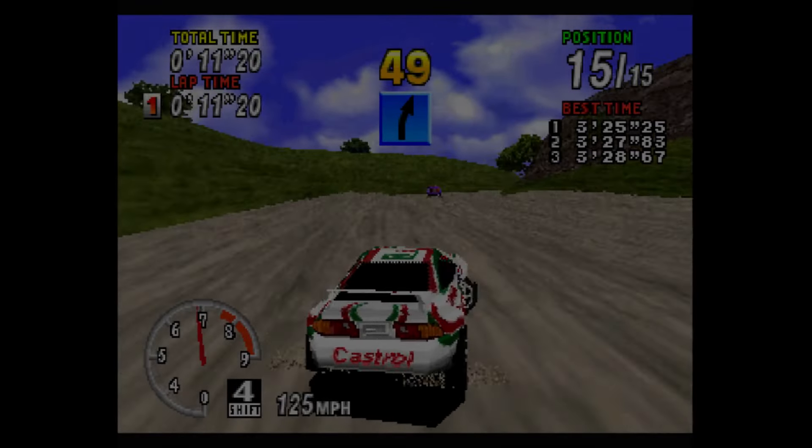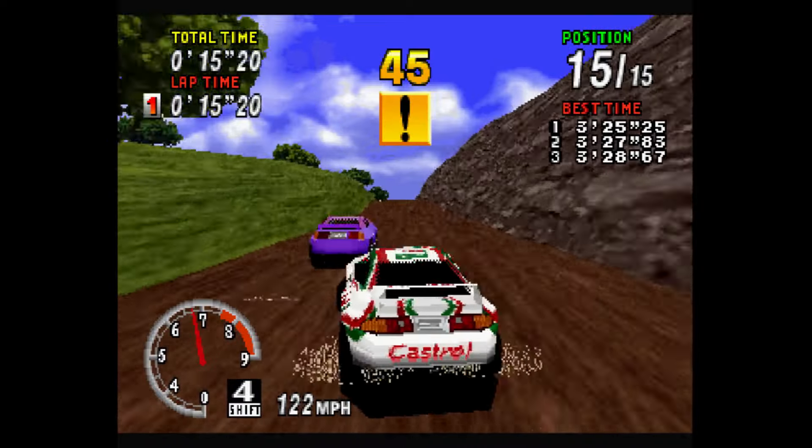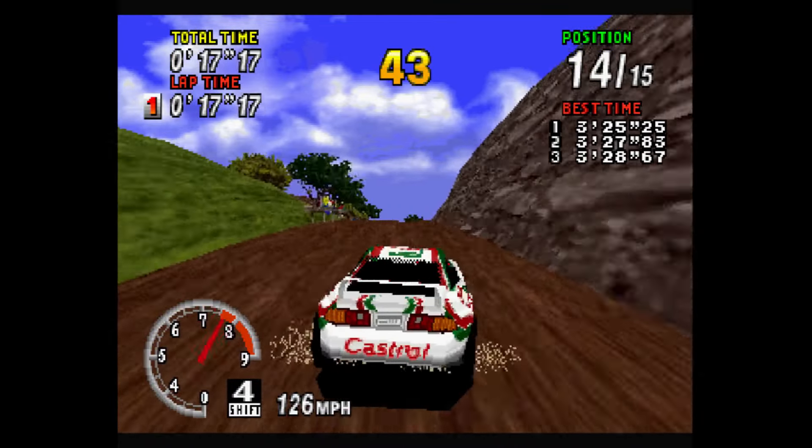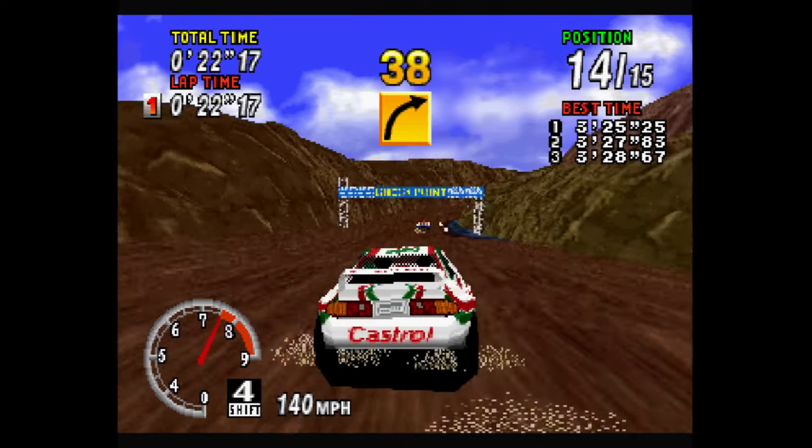Welcome to part 3. The Sega Saturn is an interesting console that I've already talked about before. I wanted to make an extra addendum that talked about how it fit into the 5th console generation and the console war.